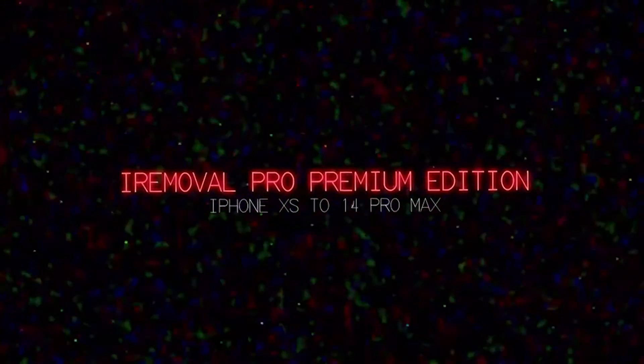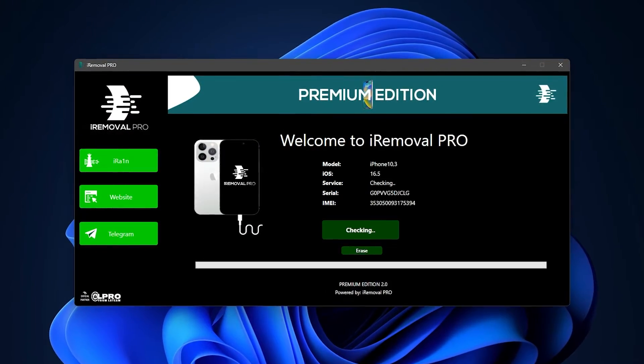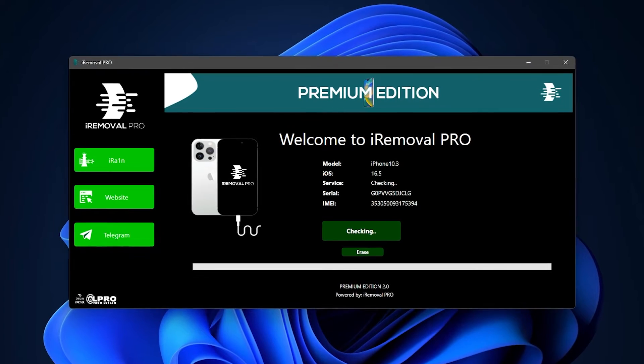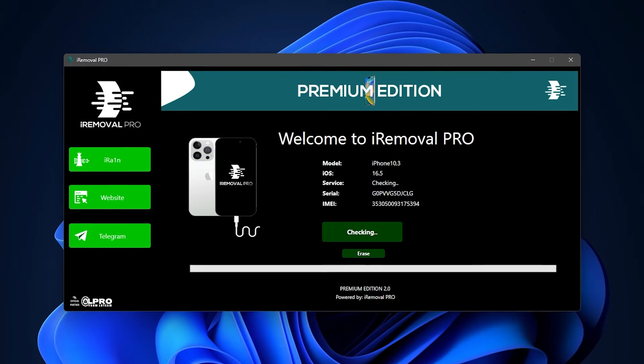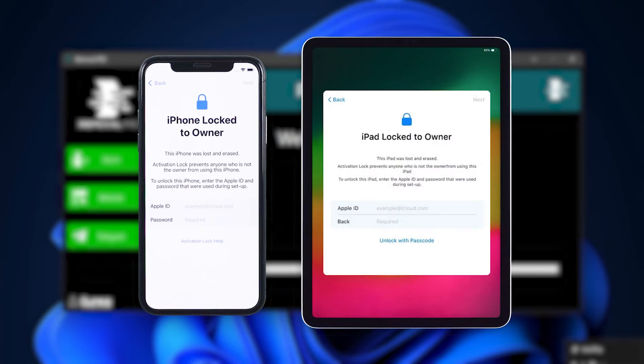Now let's dive into the details. iRemoval Pro is a software tool mainly used to bypass the iCloud activation lock and jailbreak iOS devices. It can unlock and activate iPhones and iPads that are locked due to iCloud activation issues.